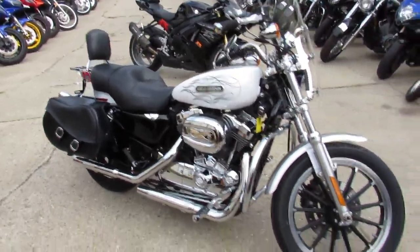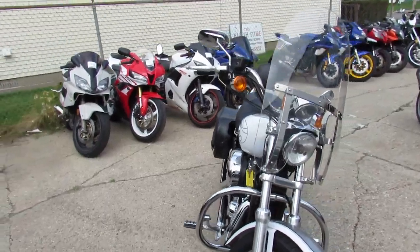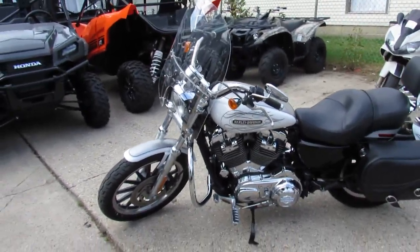It's got a windshield, saddlebags, backrest, luggage rack — too many extras to list. It's a great bike for under five grand. Visit our website at ApprovalPowerSports.com. We've got guaranteed financing and lease programs. Call today and you can ride today.